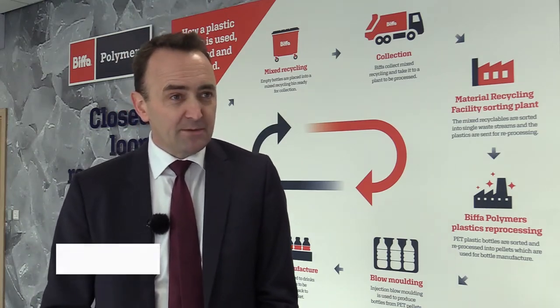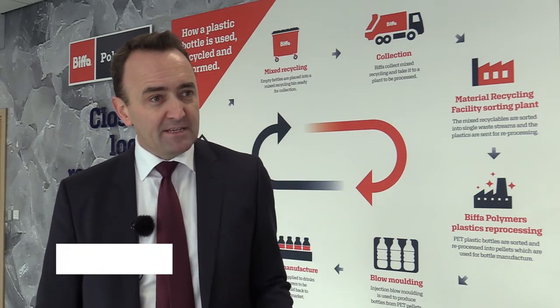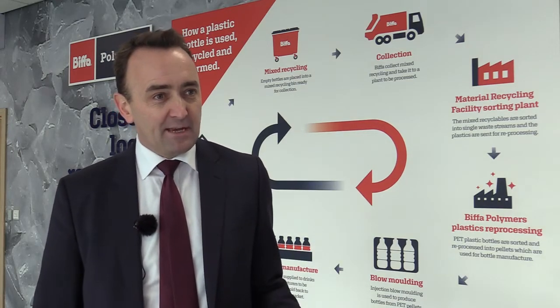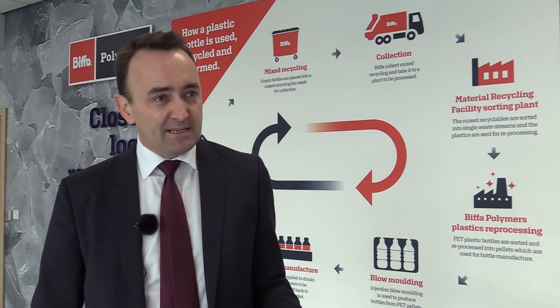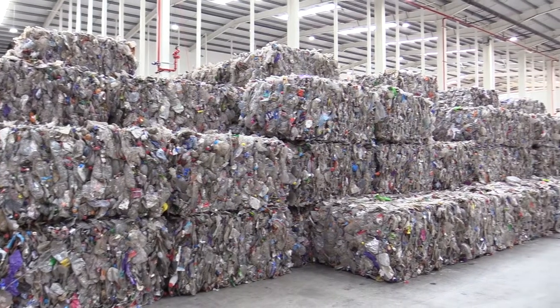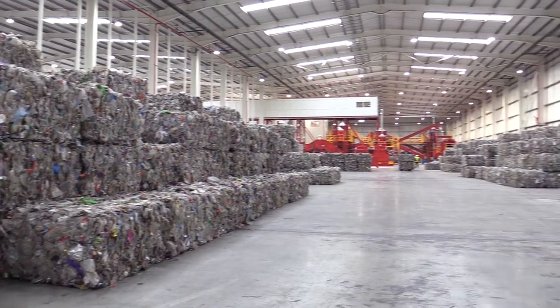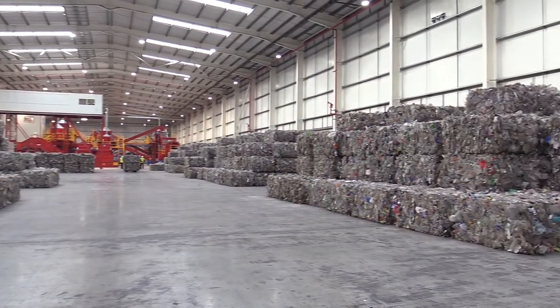There may be some contamination — bits of metal, dirt, or residues of drink — and this plant is designed to deal with all of that. Various bits of technology separate out contamination, shred the plastic down into small pieces, sort it by plastic type, by colour, and end up with a pure plastic flake which is then melted to make a pellet that is food-grade accredited.